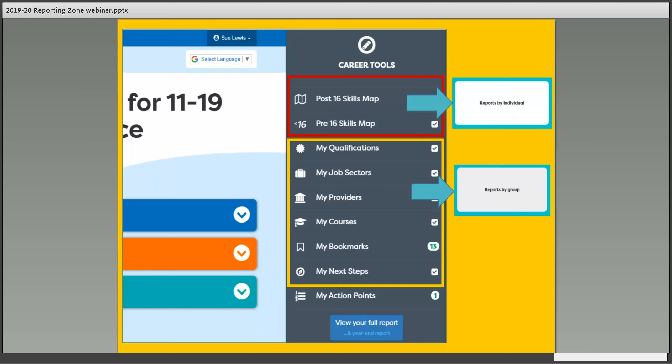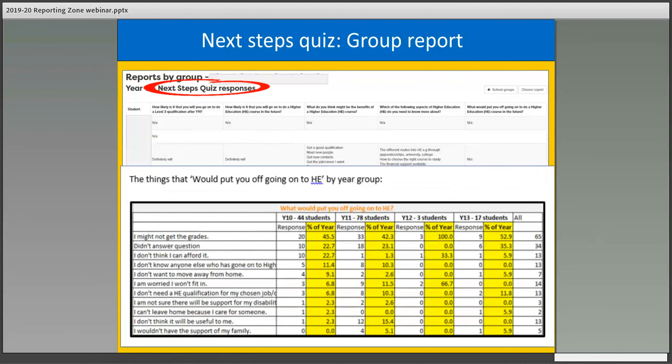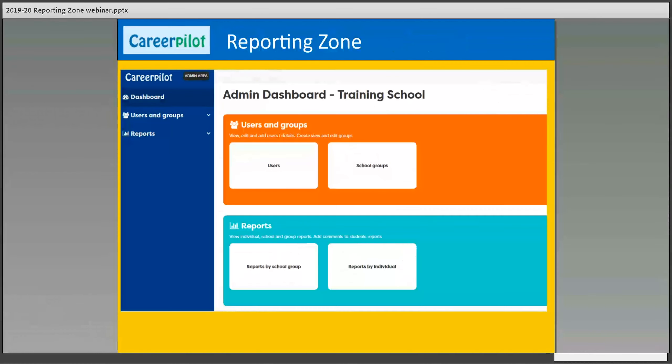My Next Steps is a quiz format to find out the intentions of students to progress to level three and eventually into some form of higher education. It asks questions about what they intend to do and what they see as the benefits or barriers. That's really useful for finding out what particular things might be preventing your students from progressing, so you can see a whole report about it and think about how you might intervene. Gatsby is quite keen that we look at evaluation information and think about what actions we might take.